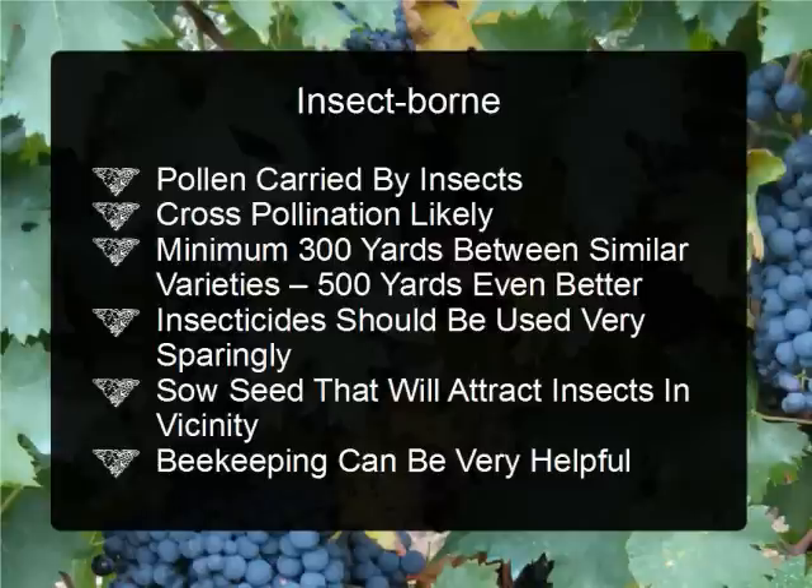In this part we will discuss insect-borne pollination. This is where the pollen is carried by insects. Your most common insects that carry pollen are bees and butterflies. Any insect that comes in contact with one plant and then another can carry the pollen, most prominently insects that feed on nectar. Something that's little known is that ladybugs — also called ladybirds or lady beetles — also feed on nectar besides eating other insects, so they could also carry pollen.